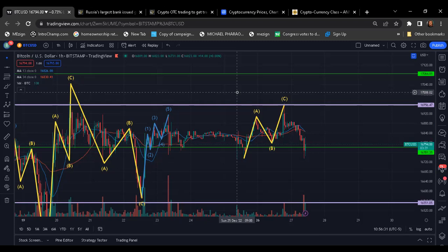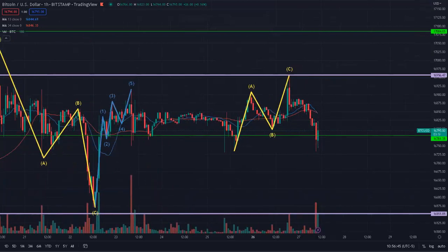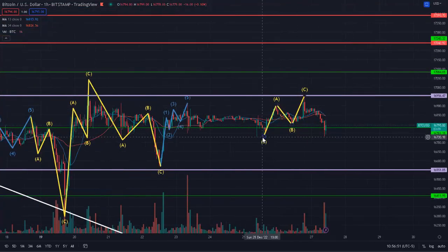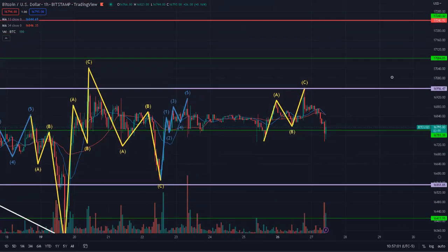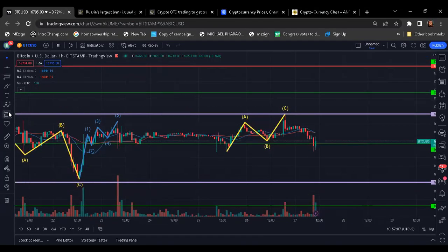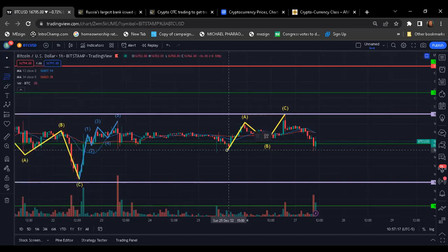Right now we're pairing BTC up with the US dollar and we're using Bitstamp as the exchange. Let me blow this up. When we get into Bitcoin right now, we can see that we just had a three-wave movement — an ABC structure. This is an ABC structure up. In this ABC structure that we went up, you can put the Fibonacci to figure out where we're going to go. This was interesting when you put the Fibonacci retracement down here to the low.